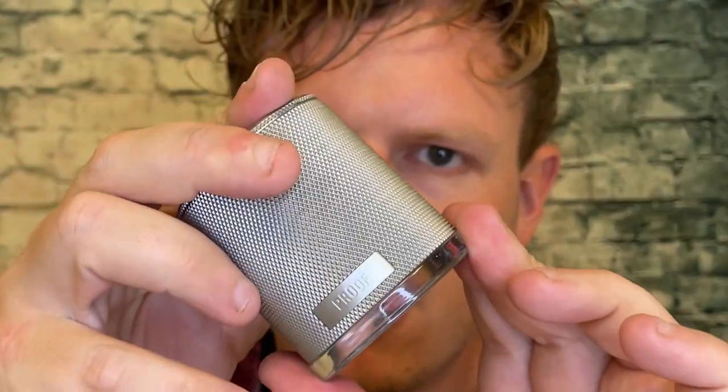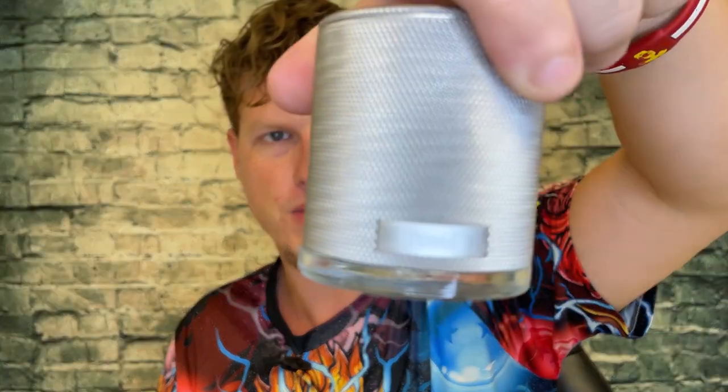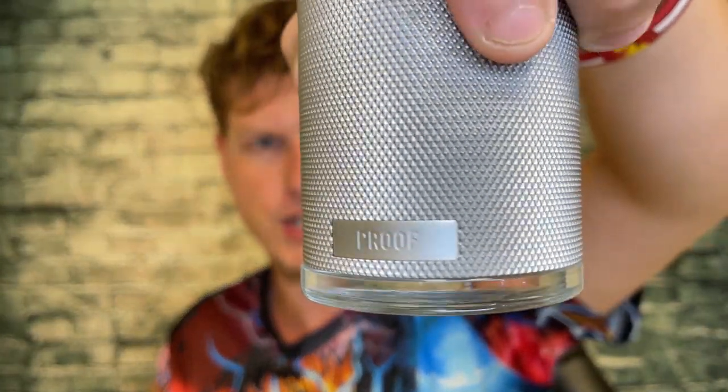Hey, what's up guys, it's Josh here. Today I want to do a little re-review on this Abercrombie and Fitch Proof. I think I reviewed this a number of years ago — I was even outside when I was doing these reviews. At one point I went and bought pretty much as much vintage Abercrombie as I could. Abercrombie fragrances absolutely blew me away.